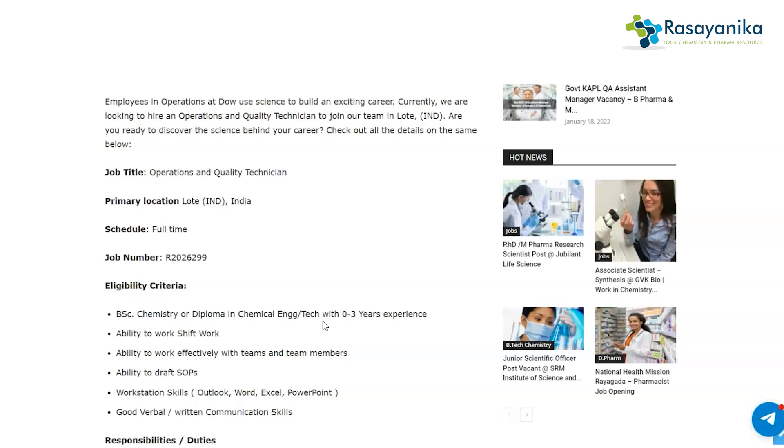The required experience is 0 to 3 years, meaning freshers as well as candidates with 1 to 3 years of experience can apply for this job.